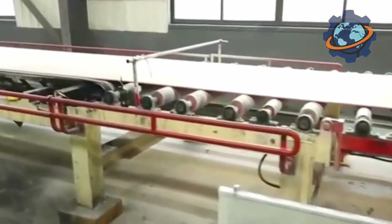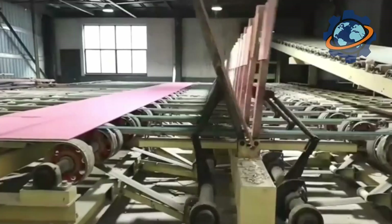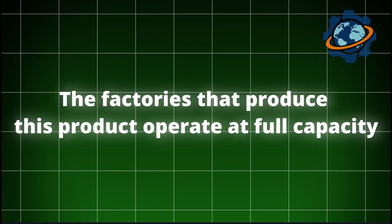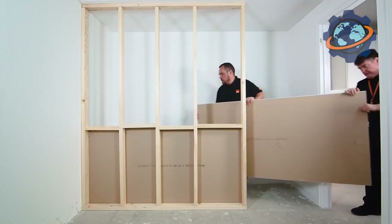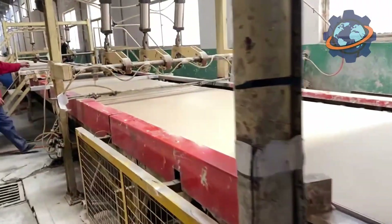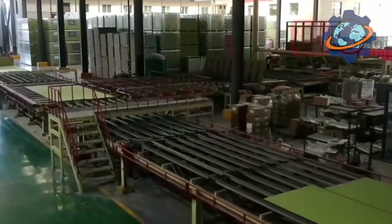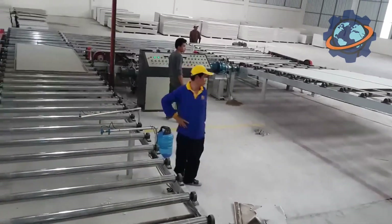Drywall production is like a barometer of the construction industry's health. When the economy is on the rise, people actively build new houses and renovate old ones, and demand for drywall skyrockets — factories operate at full capacity and trucks delivering finished sheets across the country become endless. The heart of this production beats in unison with the rhythm of the real estate market. Geographically, while manufacturing plants are located throughout the country to be closer to large construction markets, gypsum mining is concentrated in certain states — leaders include Texas, Oklahoma, Kansas, Nevada, and Iowa.